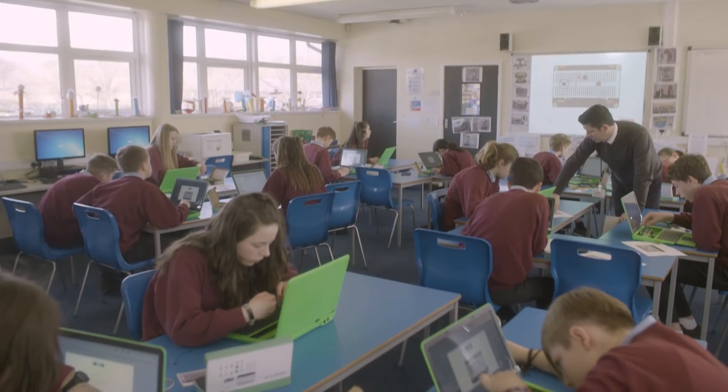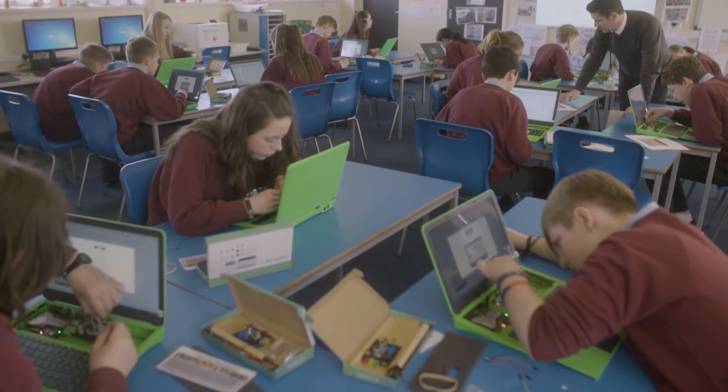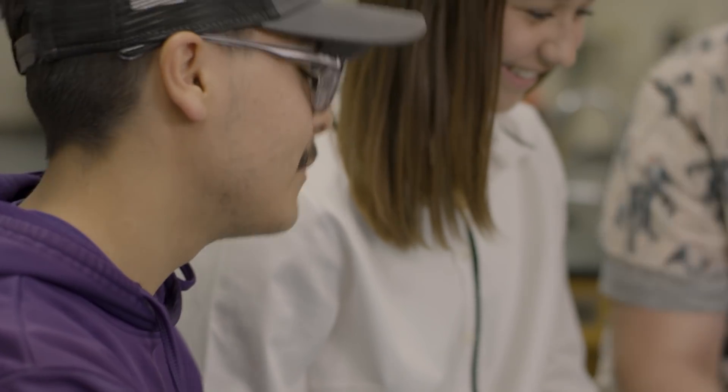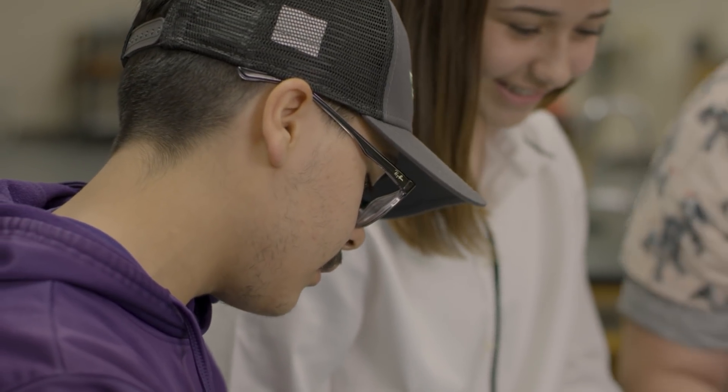You don't really know what it is until you start to play with it and have a little look at all the things that you can do with it — and it's such a big list of things that you can make. Learning by making helps you as a student because it makes you try new things.